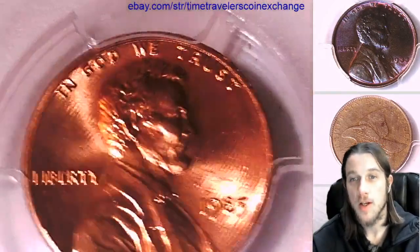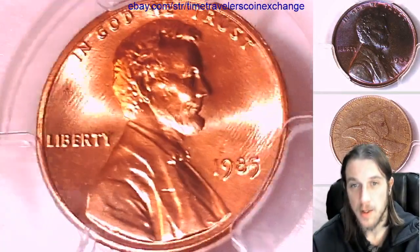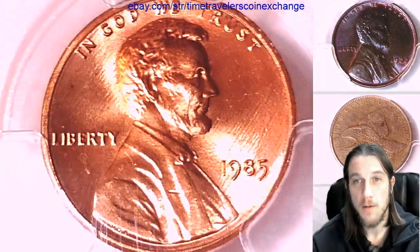We've got over 2,500 coin videos in our library now. We're trying to get every date and every mint. It's going to take a little bit of time but we're having fun doing it.